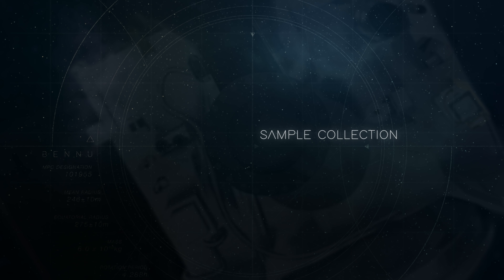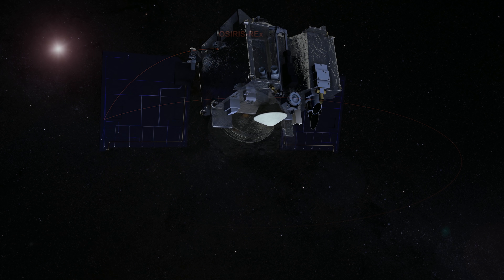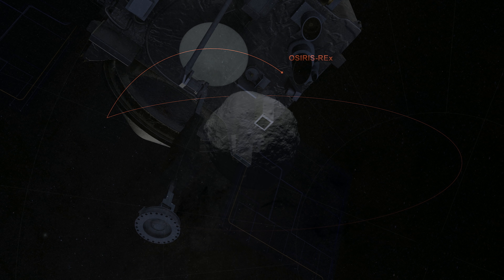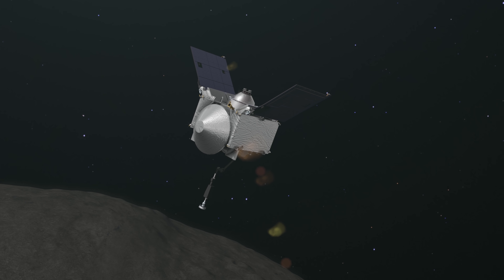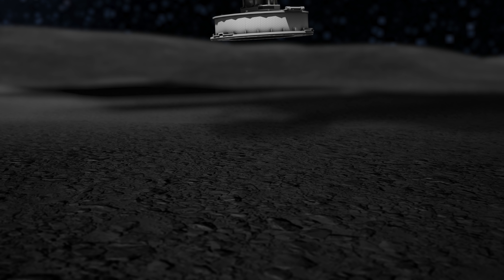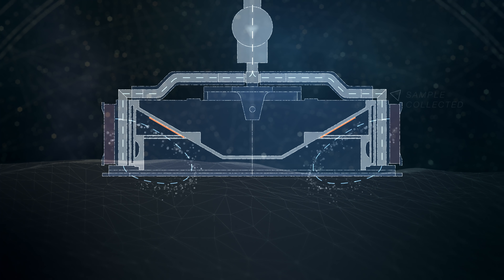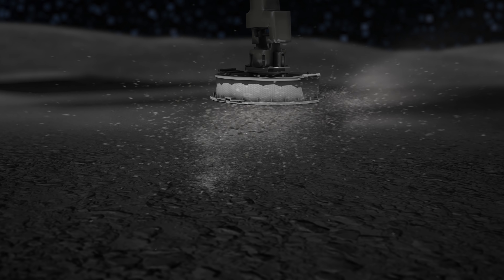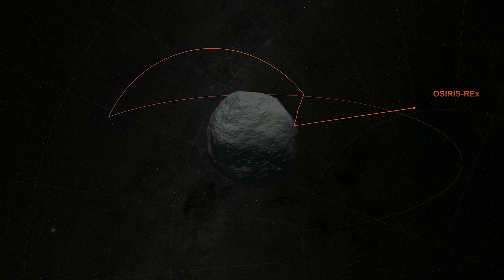Finally, in mid-2020, OSIRIS-REx will be ready to collect a sample of Bennu. Before it descends to the surface, the spacecraft will deploy its Touch and Go Sample Acquisition Mechanism, or TAGSAM, a new technology invented for the mission. When it reaches the checkpoint, OSIRIS-REx will begin its final descent, pulling back its solar arrays for safety and approaching the surface at centimeters per second — the walking pace of an insect. As the TAGSAM touches down, it will blow high-pressure nitrogen gas into the soil, stirring up loose material. A filter within the sample head will trap rocks and dirt, while allowing the gas to escape to space. Once the sample is collected, OSIRIS-REx will fire its thrusters and back away from Bennu, retreating to a safe distance with its precious cargo.